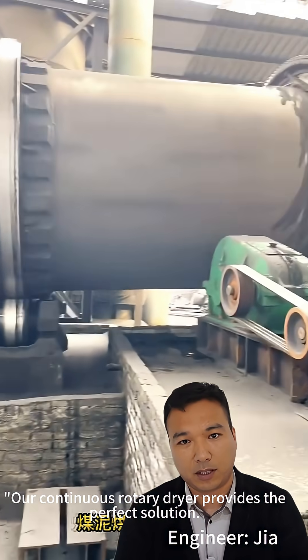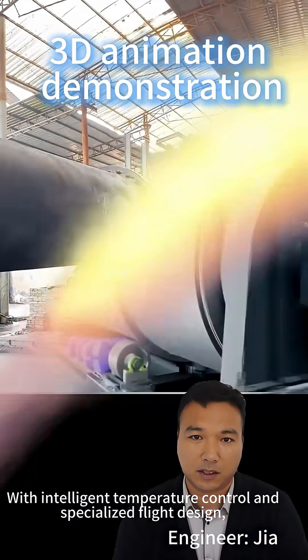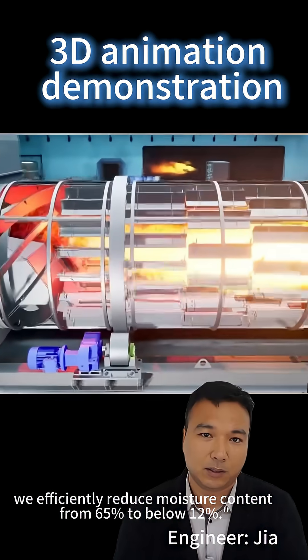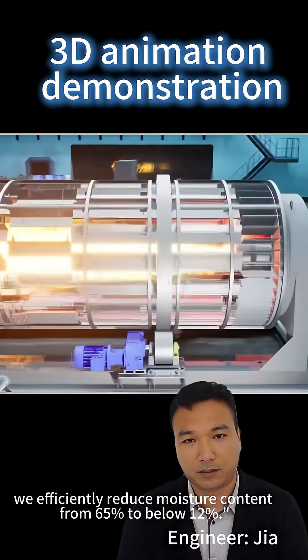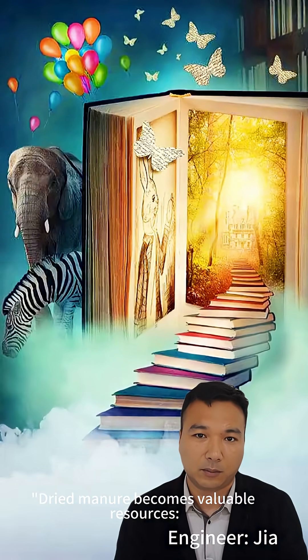How does a continuous rotary dryer provide the perfect solution? With intelligent temperature control and specialized flight design, we efficiently reduce moisture content from 65% to below 12%. Dried manure becomes a valuable resource.